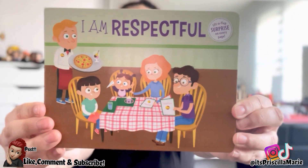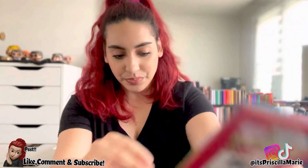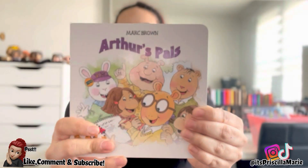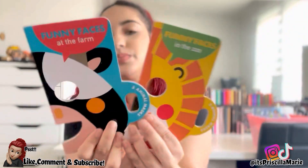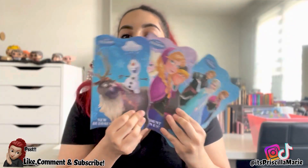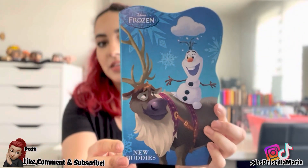I got some books for her. I got this one called 'I Am Respectful,' and also 'God's Gift.' The 'I Am Respectful' one is actually a pop-up book, which I thought she would really love. I got her 'Arthur's Pals,' and also two books from the dollar store — she's going to love them. She loves peek-a-boo and she loves dogs. I also got her some Frozen books since she loves Frozen — 'New Buddies,' which is Sven and Olaf, 'Count on Us,' and 'Warm Hugs.'